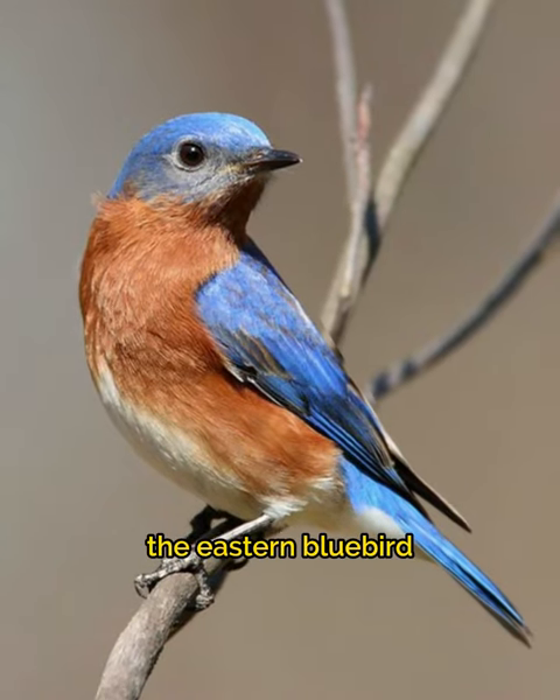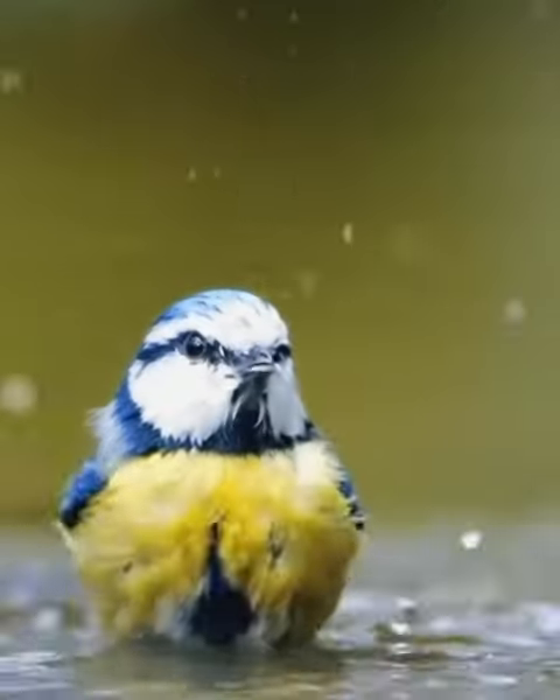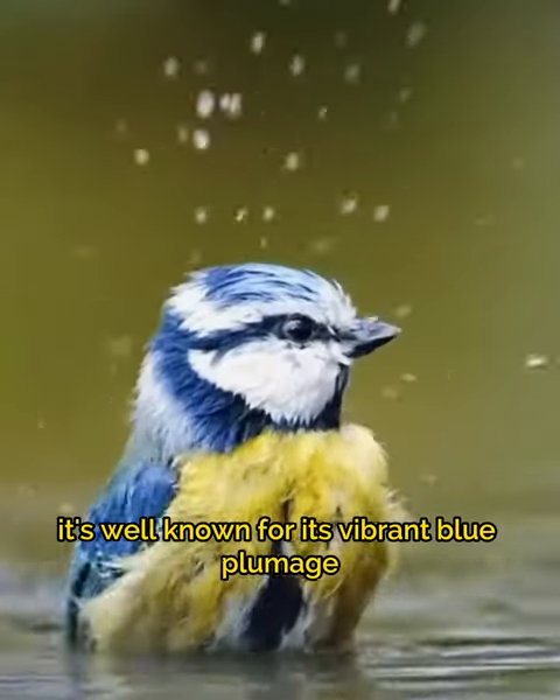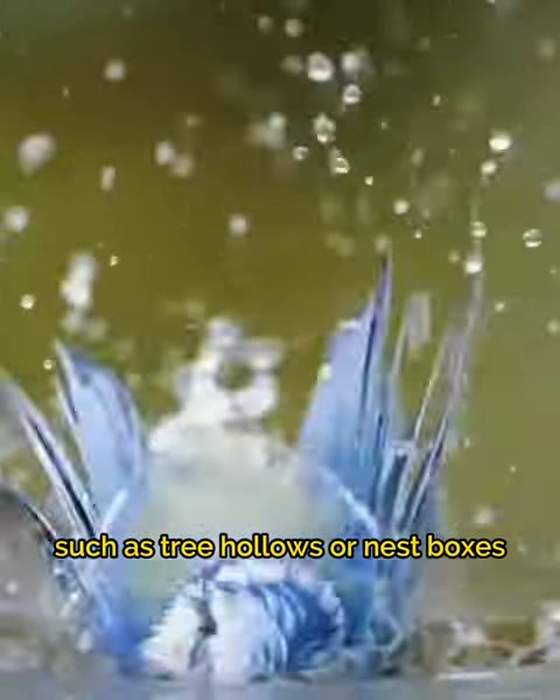Eastern Bluebird. The Eastern Bluebird is a small thrush species found in North America. It's well known for its vibrant blue plumage and its habit of nesting in cavities such as tree hollows or nest boxes.